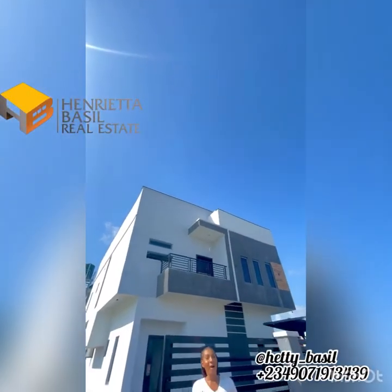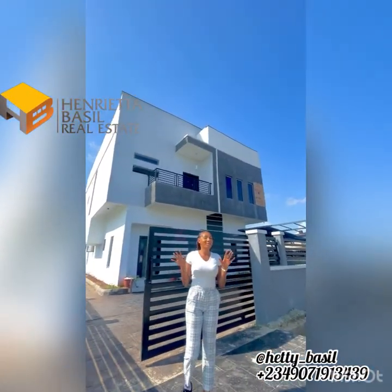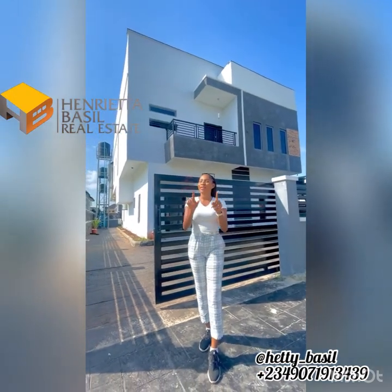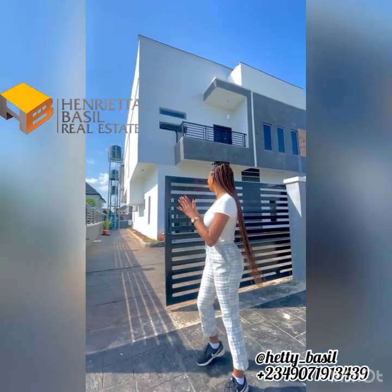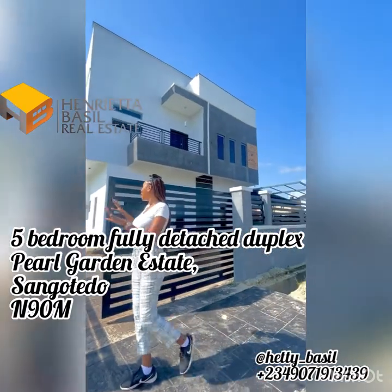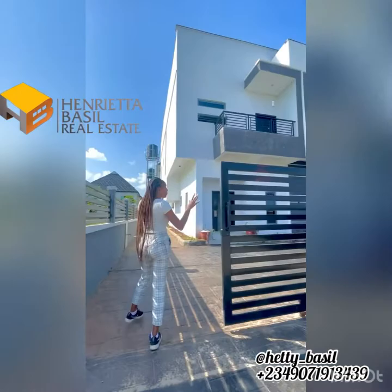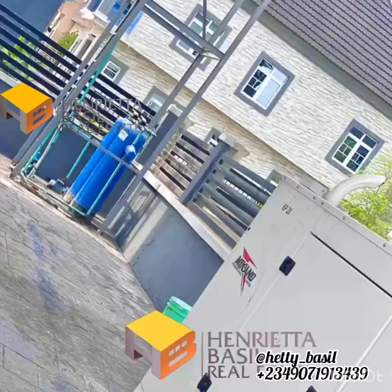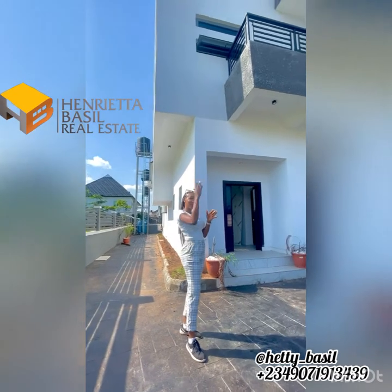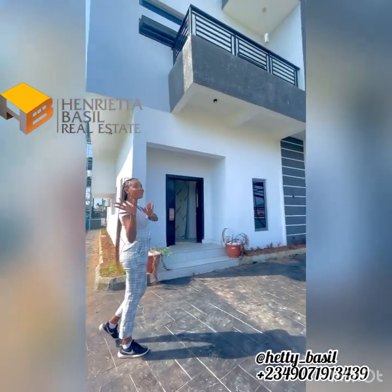If you want to get away from the hustle and bustle of Lagos while still maintaining beauty in Lagos, I've got just the thing for you. Behind me, I have this 5-bedroom fully detached duplex and as you can see, this compound is fully spacious. It comes with a 20kva generator and the master bedroom comes with a 6x6 bed stand. So follow me in as I give you an exclusive tour.